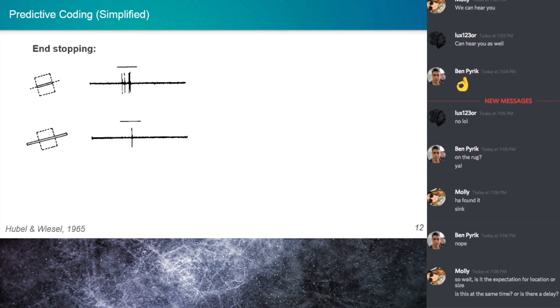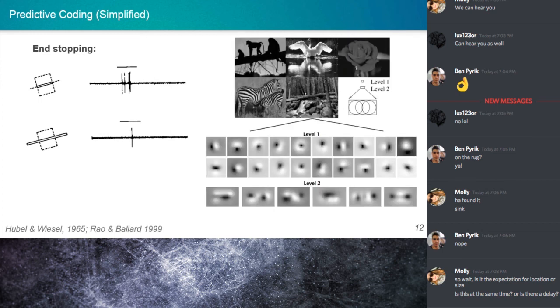For instance, if we were perceiving an illusory motion signal in normal conditions, that would no longer be the case due to TMS to MT, because the illusory motion signal was due to higher-level information. Rao and Ballard in 1999 constructed a hierarchical predictive coding model and tested it on a bank of naturalistic images. The filters from the model closely matched the receptive fields of neurons in the visual system, and these filters also displayed end stopping. So predictive coding can explain both expectation suppression and end stopping.